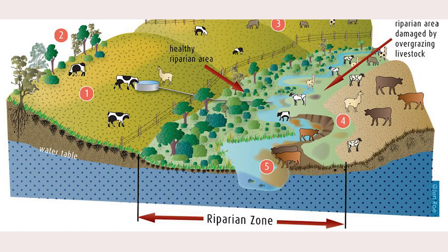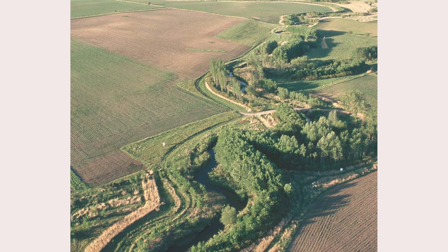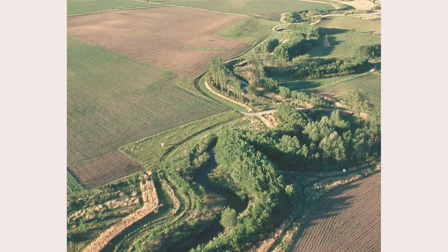A solution all farms should be required to use is adding riparian zones and buffer zones in between cropland and water sources. These buffer zones can be planted with native trees, bushes, and other plants to reduce runoff and absorb more nitrogen that would normally be sent downstream as runoff.